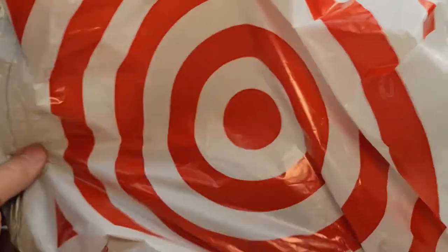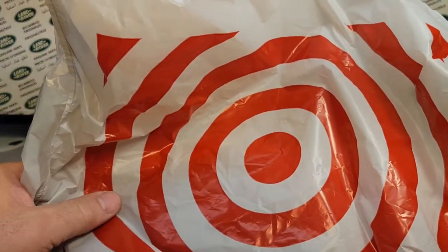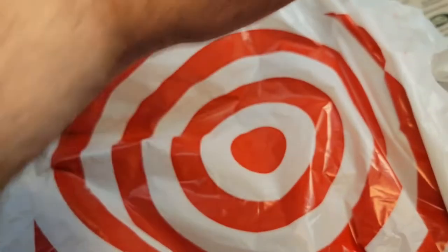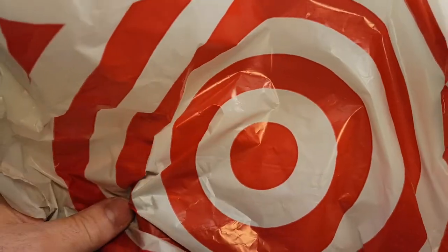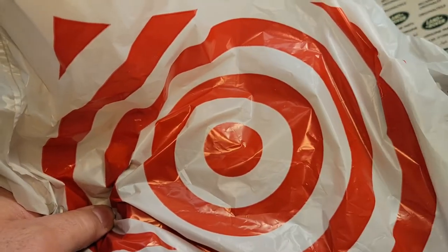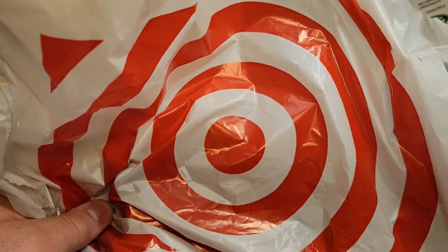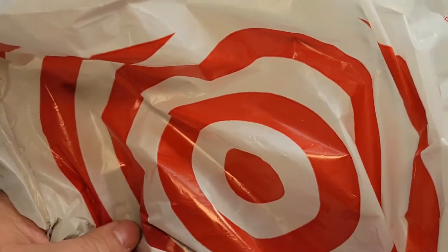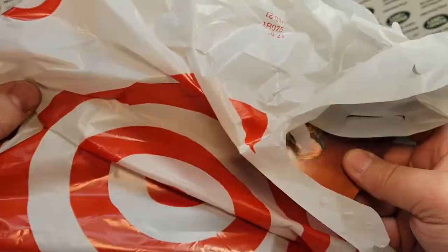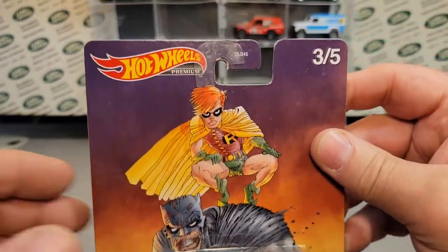I went to a Target in another little town, Delafield, Wisconsin, and Target usually is just a bomb for me for finding Land Rovers. I very, very seldom find anything at Target. But as God's blessing would have it — ba-bam! Check this out!